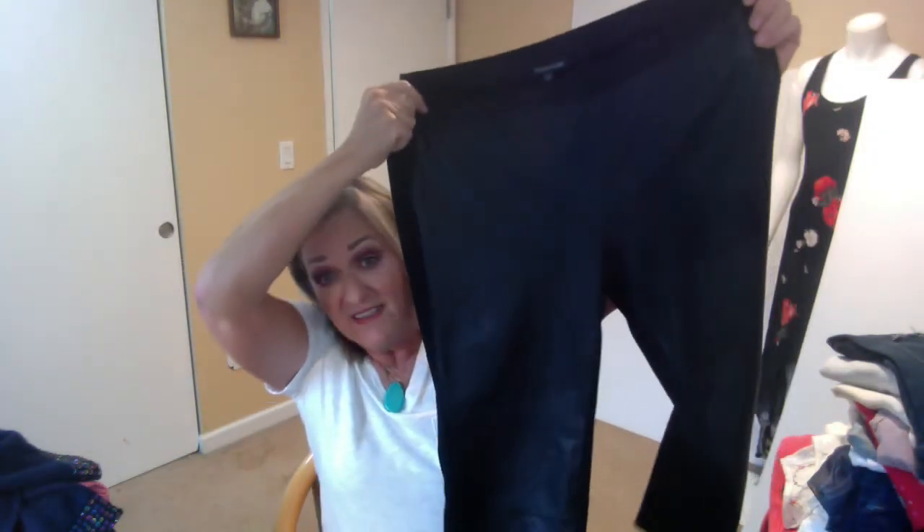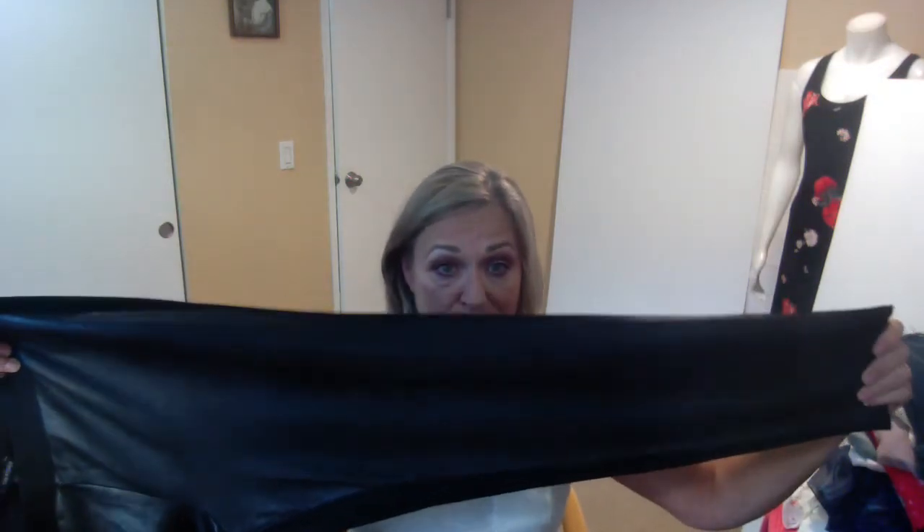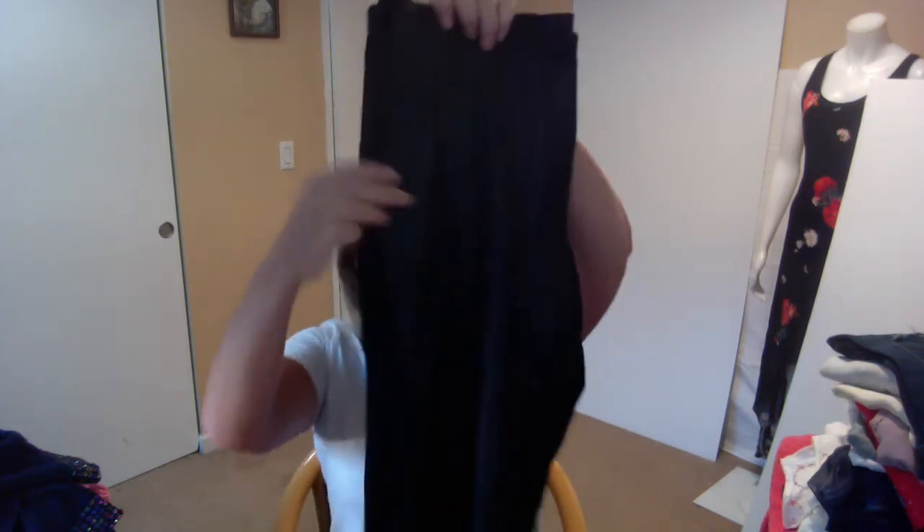These are Eileen Fisher — a Ponte knit back with 100% real leather front. The retail on these started at something like $300. I'm going to hang on to these and will probably sell them next fall, because I think things are moving towards spring and I don't know how much of a call there is right now for leather pants.